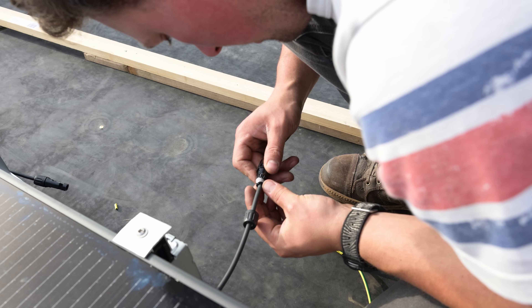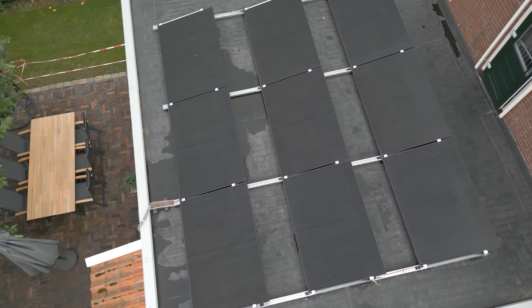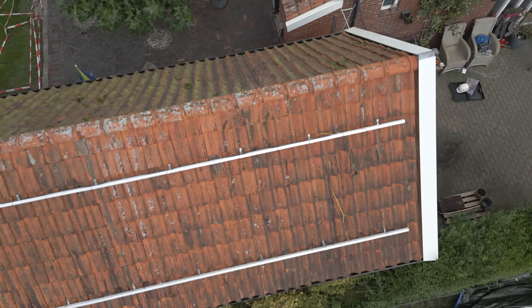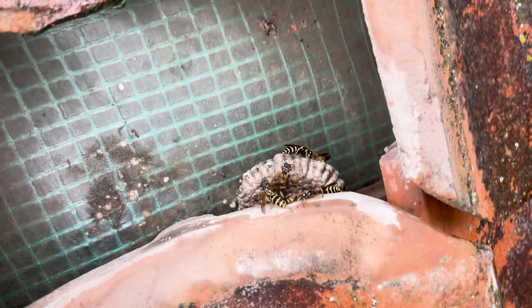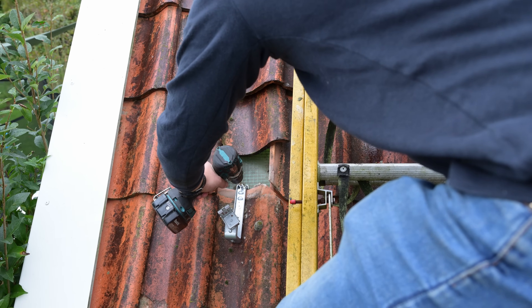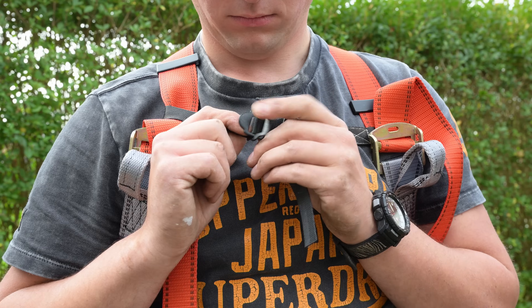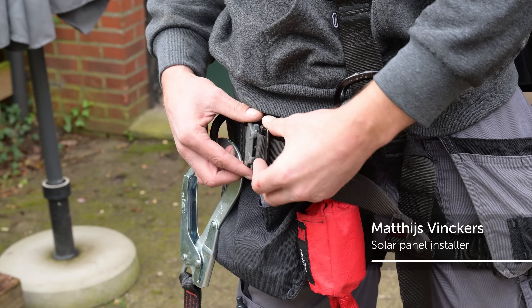Each of these panels is rated at 410 watts. We've got nine of them on the flat roof. On the garage we mounted 14 panels rated at 455 watts. There's a wasp nest near the hook — I'm not sure if they're going to like it.